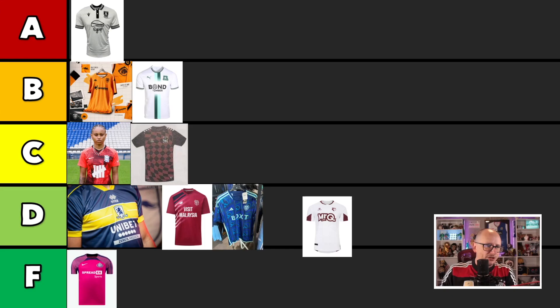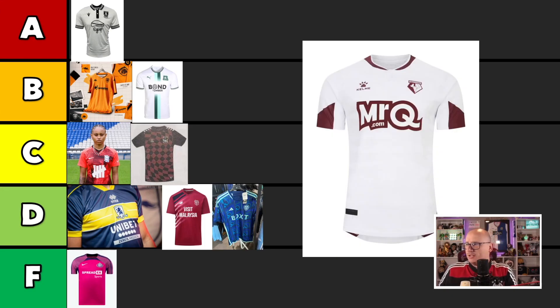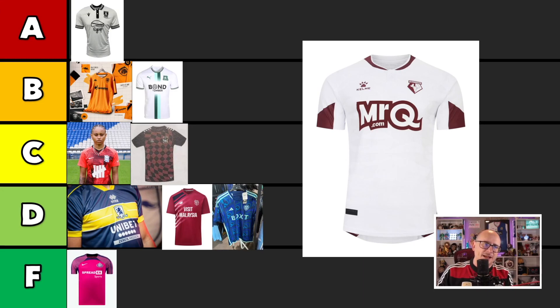Coming right back out, we have Watford. And again, this is good — I love the look of this for the most part, except for the arms. The arms make it look a little bit crappy. Just get rid of those black cuff things — make it all white with a nice white line and just have a little dabble of maroon or whatever that color is. It's an A, it's an A — it's like a borderline A/B, but it's going into the A because we're a little light on numbers.